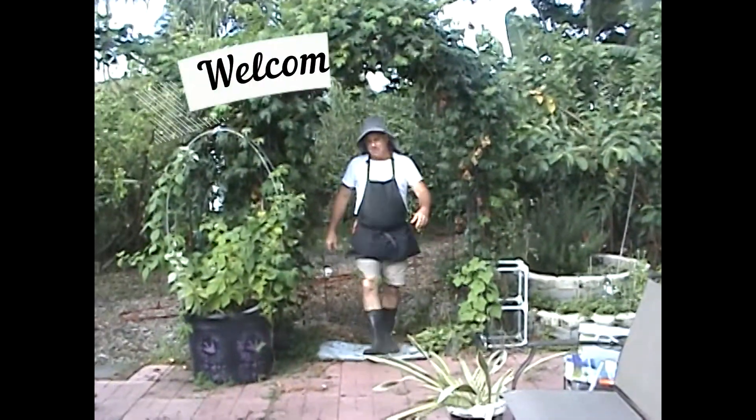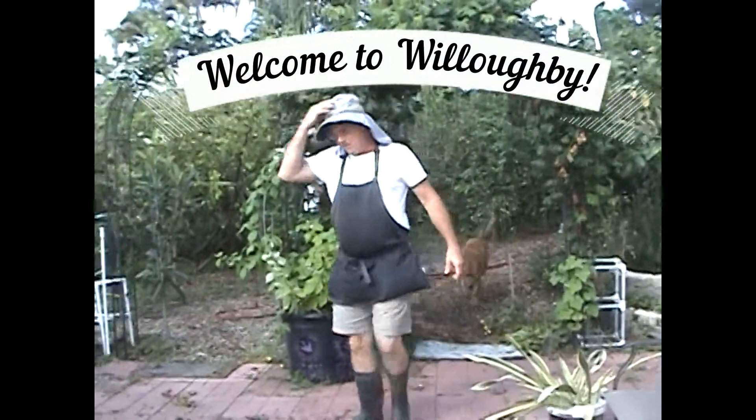Hey, welcome to Willoughby again. This is me, Lou again. Here we go. Today we'll be showing you a little bit more about the garden.